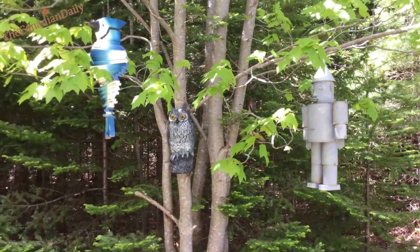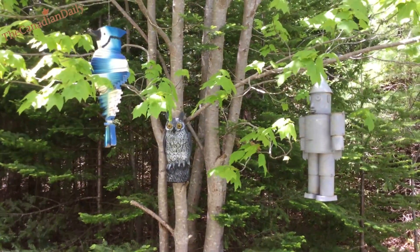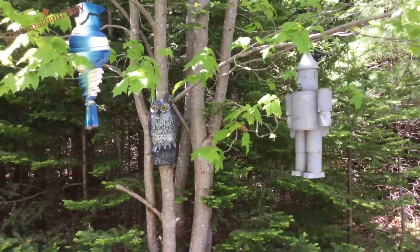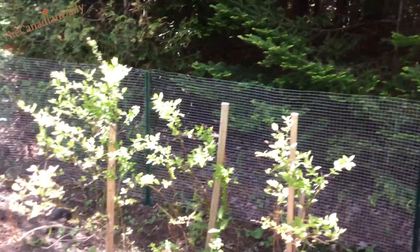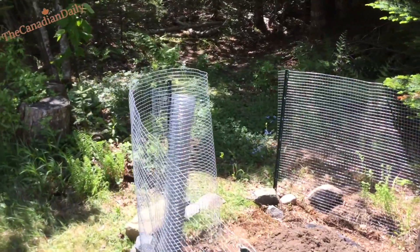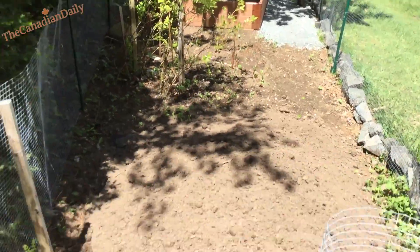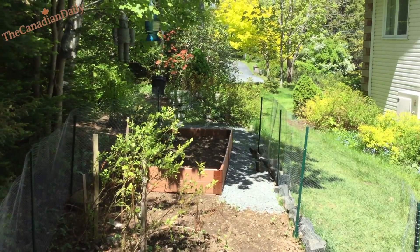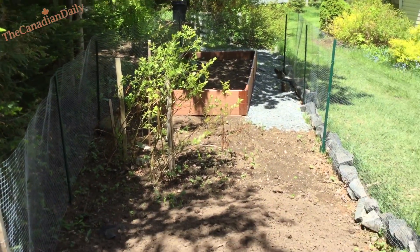We have a few animal and bird deterrents hanging in the trees — a blue jay, a tin man. We've had them for quite a few years. And the view of the garden from this end looking out to the front toward the road — that's pretty neat.